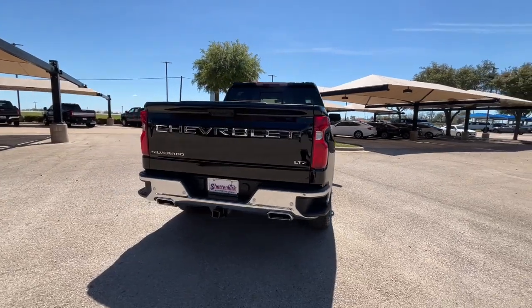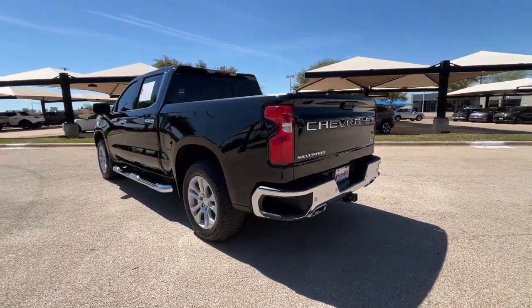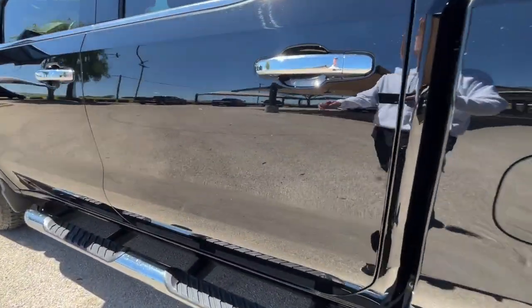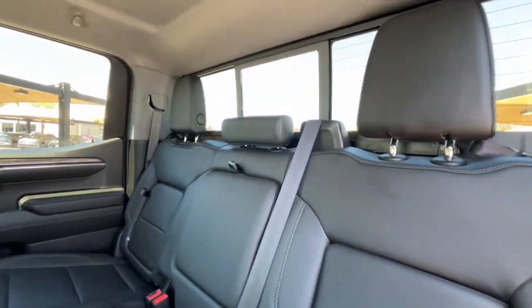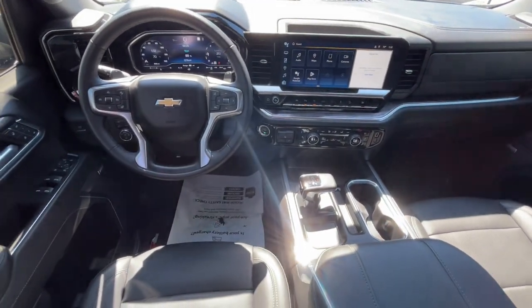These are just some of the great options this vehicle comes with: heated steering wheel, head-up display, Apple CarPlay and/or Android Auto, wireless charging station, pre-collision system, intelligent auto on-off high beams, heated driver's seat, keyless entry, rear camera mirror, power passenger seat.